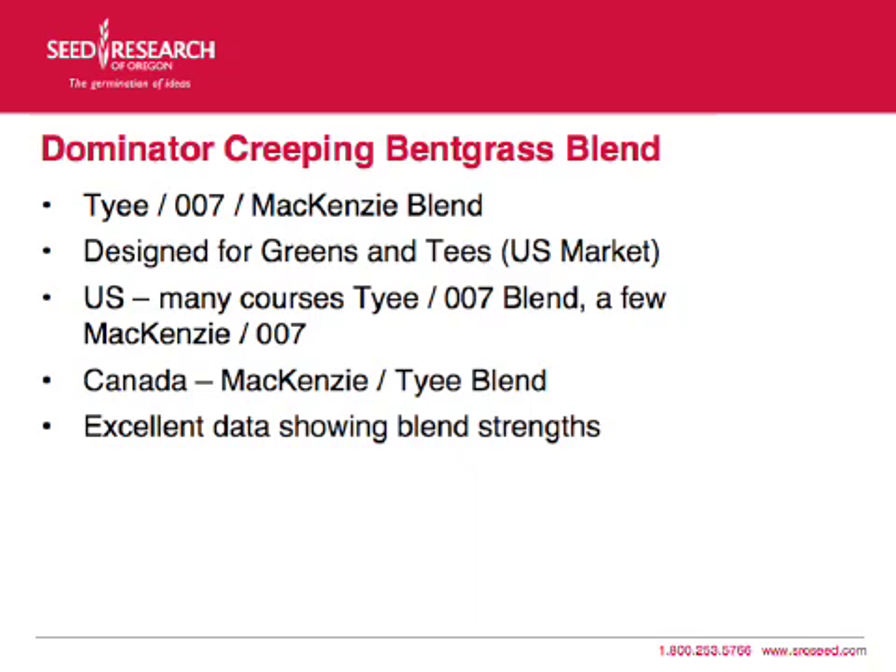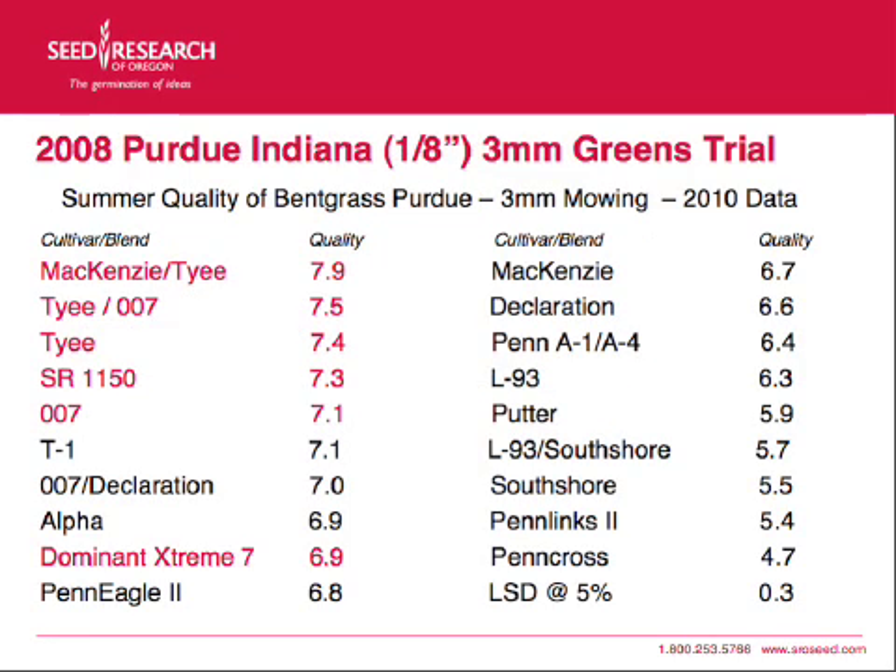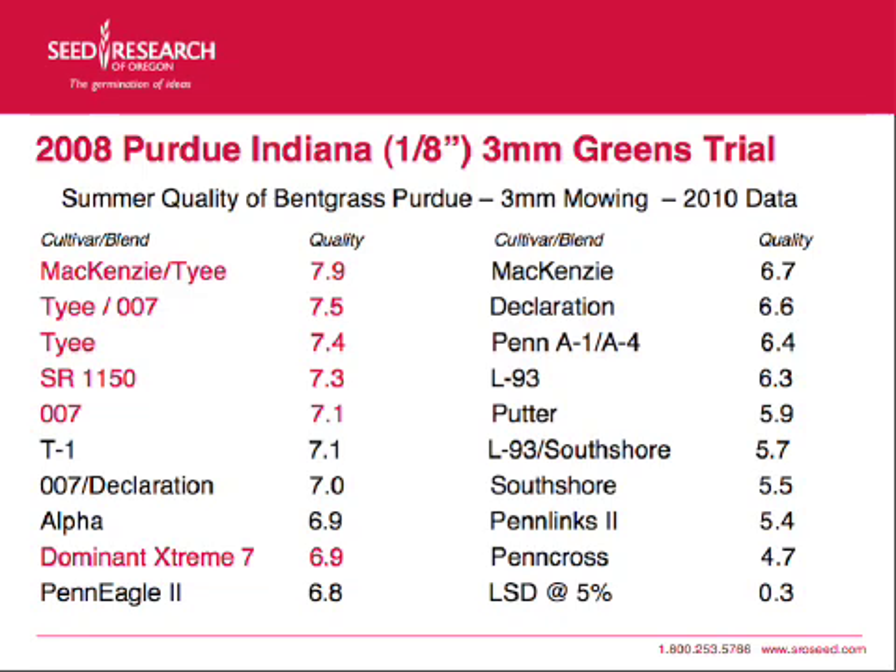In the U.S., we have many courses currently using a TIE 007 blend, and a few with McKinsey and 007. In Canada, the McKinsey and TIE blend has been used quite extensively. There's been some excellent data showing the blend strengths on this. This is some recent data out of Purdue University — trials established originally in 2008, with 2009 and 2010 data, separated out into summer quality results, showing how well they did during the summer at Purdue University.